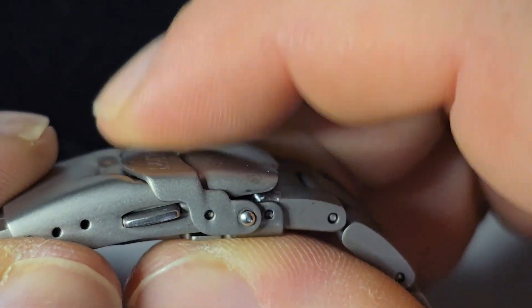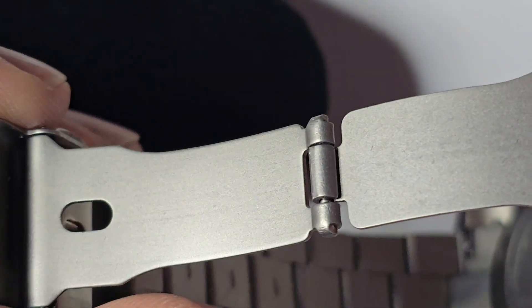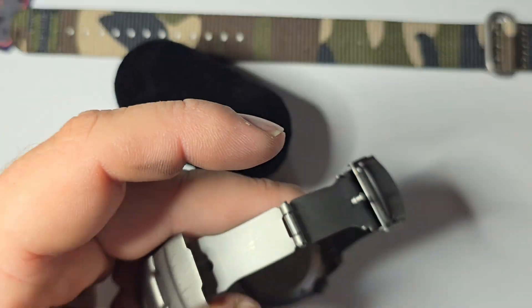It's got good action to it, so the clasp isn't built bad. It's just that stamped style, but hey — Seiko's doing it for a lot more money. Let's take a look at this dial here.